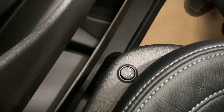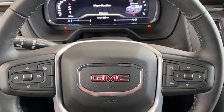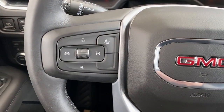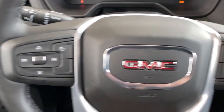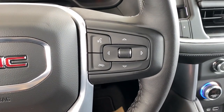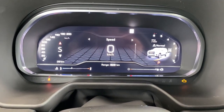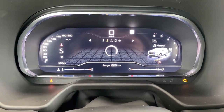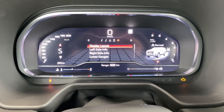A power adjustable driver's seat with lumbar support and a heated front seat. Next, we'll take a look at the steering wheel. The left side has our cruise control buttons with forward collision alert, and on the right side we have the audio controls and Bluetooth command. This is our driver information center — we're able to cycle through the dash using those arrow buttons found on the steering wheel.